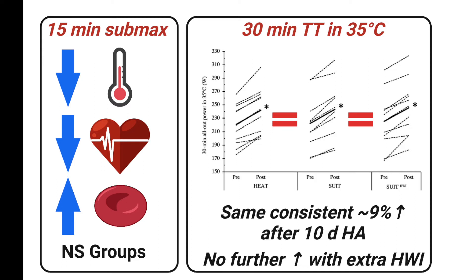In the time trial test, all three groups improved average power significantly and by about 9% after 10 days. Importantly, the improvement was the same with the suit and suit plus hot water group compared to the traditional heat group.